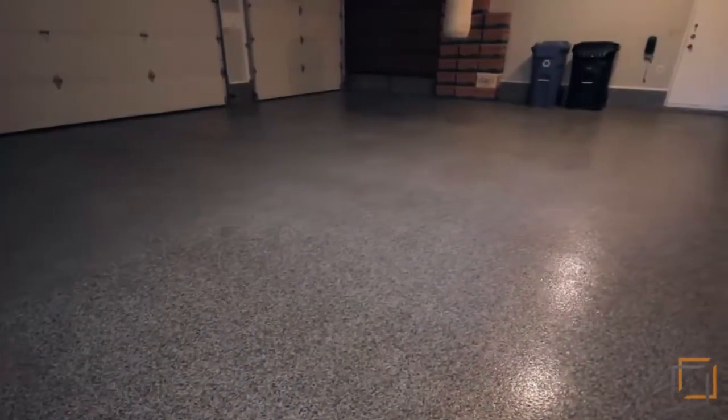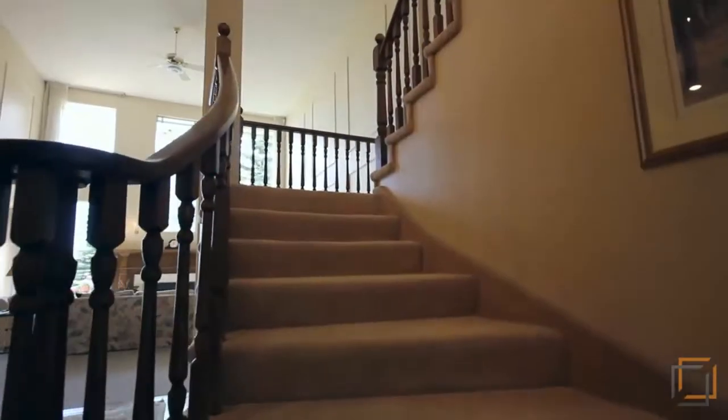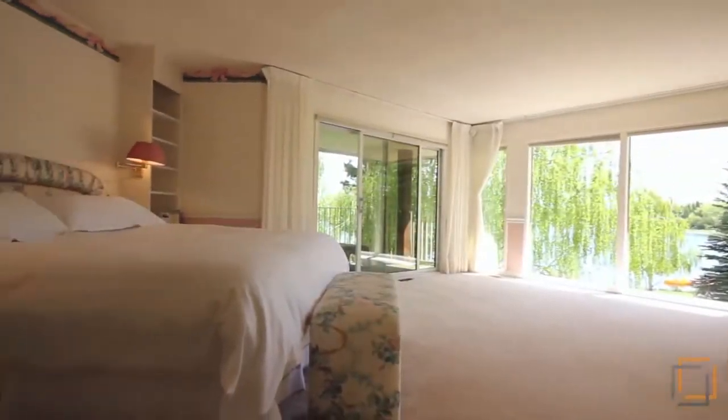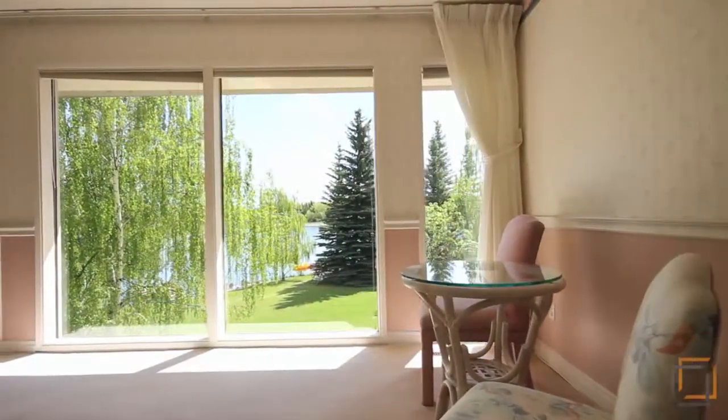This property offers a large triple garage finished with Eurodeck flooring. Follow the curved staircase upstairs where you'll find the true definition of a master suite, graced by natural light from the floor-to-ceiling windows, with its own sitting area and private balcony viewing the lake.